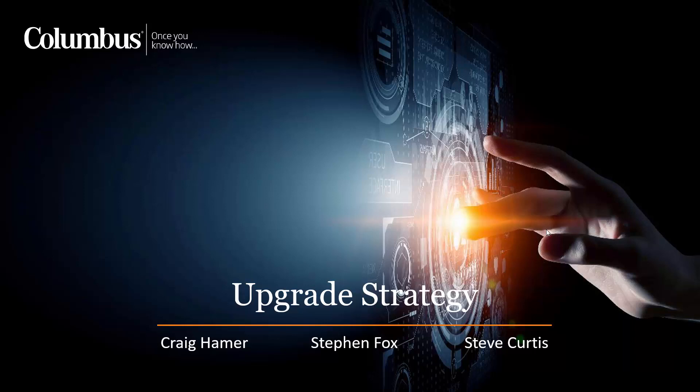Okay everybody, thank you very much for joining our webinar today. My name is Craig Hamer, I'm one of the architects at Columbus UK. With me is Stephen Fox and Stephen Curtis from the pre-sales team. I'm going to be walking through our upgrade strategy and talking about how we as Columbus approach the technical challenges of taking an earlier version of Dynamics CRM into the cloud and into Dynamics 365 Customer Engagement.